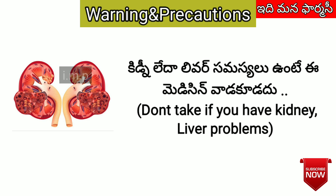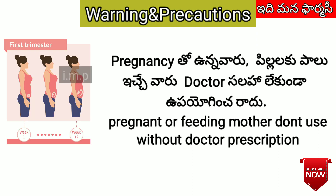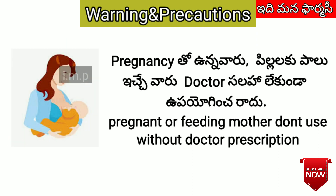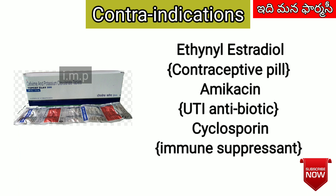If you have a pregnancy or are breastfeeding a baby, you should consult your doctor before taking this medication. Known drug interactions include ethinyl estradiol, amikacin, and cyclosporine.